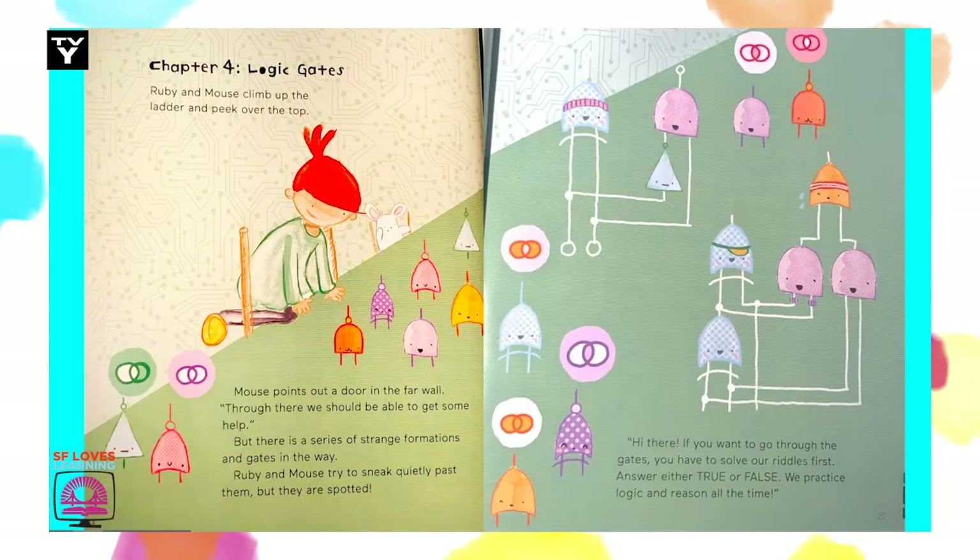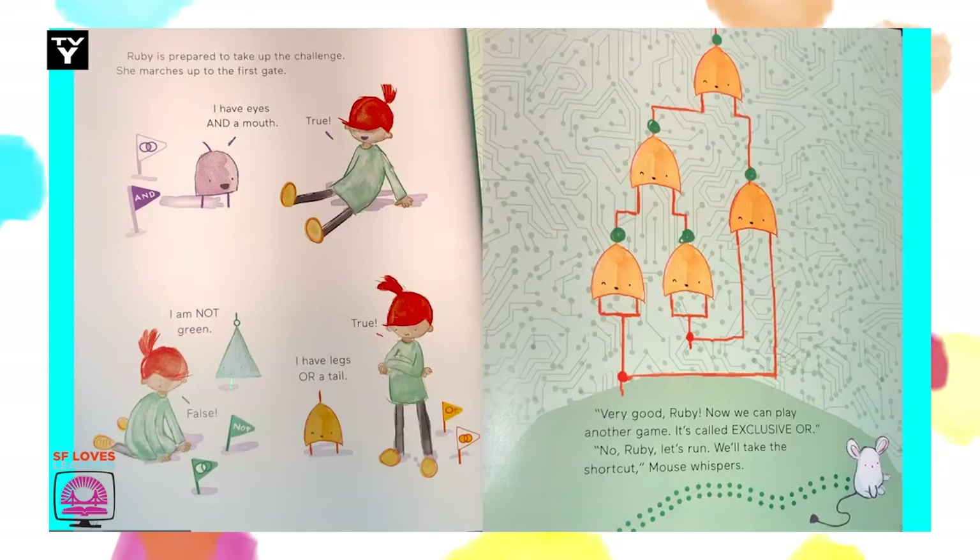Chapter 4: Logic Gates. Ruby and Mouse climb up the ladder and peek over the top. Mouse points out a door in the far wall. Through there, we should be able to get some help. But there is a series of strange formations and gates in the way. Ruby and Mouse try to sneak quietly past them, but they are spotted. Hi there. If you want to go through the gates, you have to solve our riddles first. Answer either true or false. We practice logic and reason all the time. Ruby is prepared to take up the challenge. She marches up to the first gate.